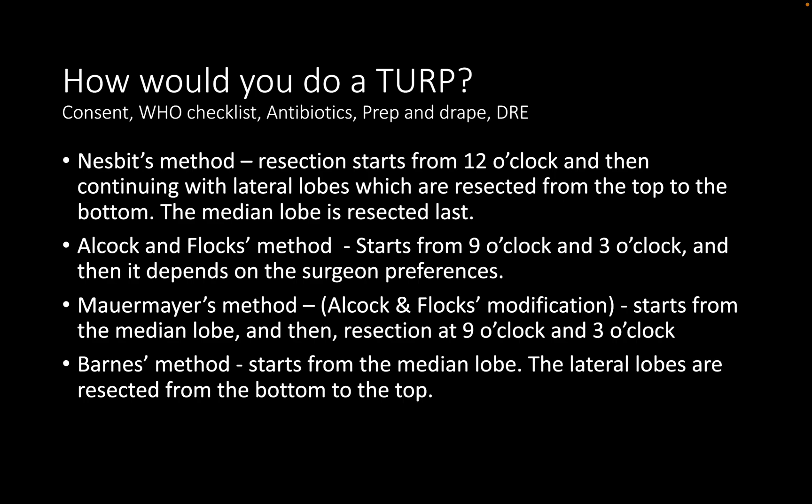Assuming the patient chooses TURP after discussion of pros and cons — when the patient is prepped, draped, antibiotic prophylaxis given — TURP can be performed using either monopolar or bipolar diathermy. A current review by Somani et al. compared the two; bipolar TURP has better perioperative outcomes in terms of lower TUR syndrome rate, lower transfusion rate, shorter catheterization time, and comparable IPSS and quality of life parameters versus monopolar TURP.